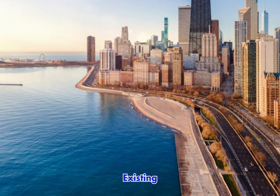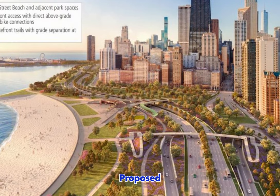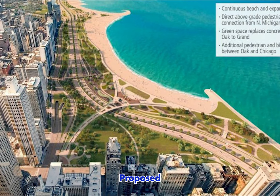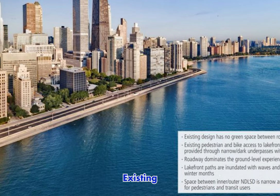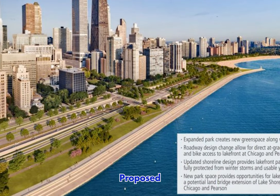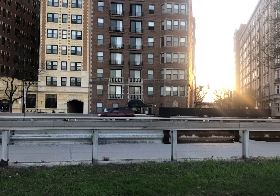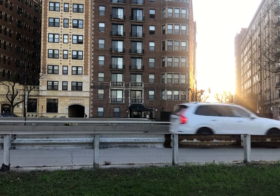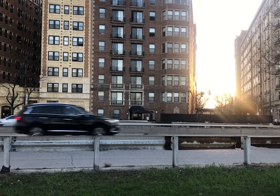So the current proposal to rework Lakeshore Drive is just the latest example of redefining how the lake meets the city, adding 83 acres of additional parkland, bulkhead, and beaches, while streamlining and widening the roadway. But in the midst of this massive, multi-billion dollar redesign, it may be worth asking a fundamental question about the future of Lakeshore Drive.